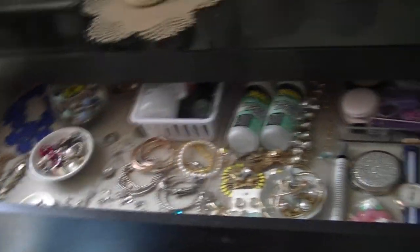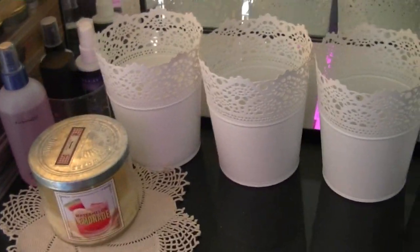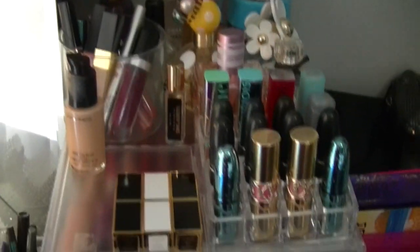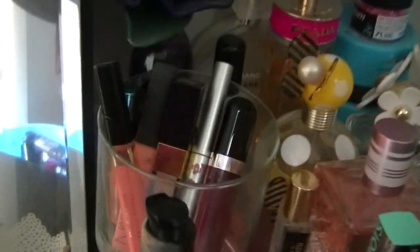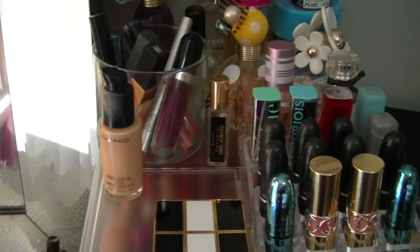My drawer now holds no makeup whatsoever. My makeup brushes have all been decluttered but are in the process of being washed. I've got my eye pencils and current mascaras, my perfumes, a little lipstick container with some of my high-end Tom Fords, some lip glosses, and my MAC foundation — I use that quite often so I leave it standing up.